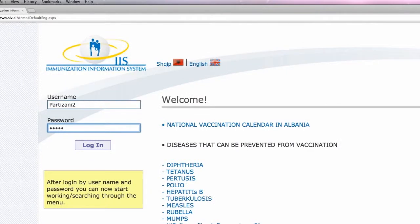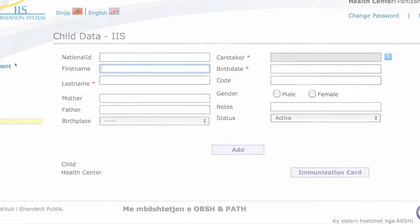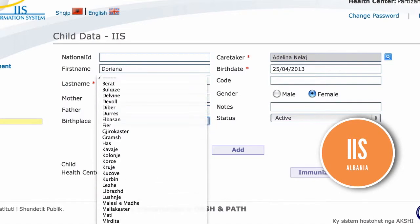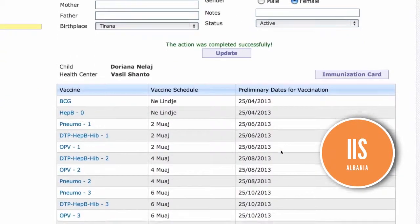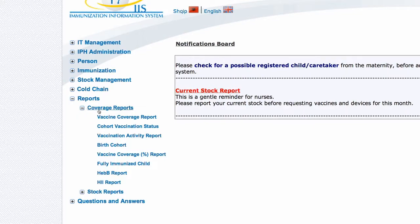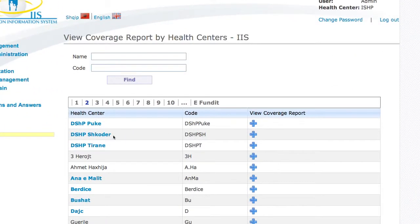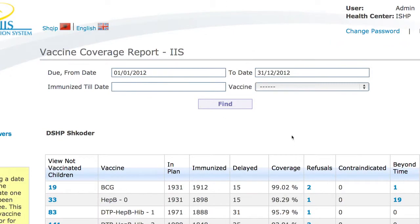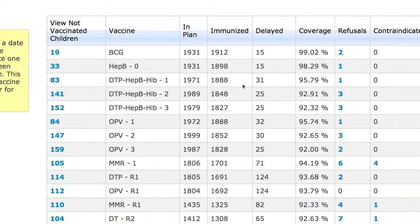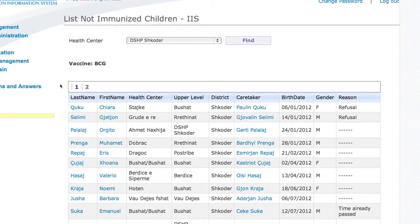Two examples of electronic registries are IIS in Albania and the IMREG system in Vietnam. In Albania, IIS has been introduced to keep track of immunizations as they are scheduled and administered. Births are registered in the system and vaccination schedules are automatically created. Key data, such as the vaccine lot number that was used, is recorded in IIS for every vaccination administered. Because the vaccination status of every child is tracked in this way, health staff can use IIS to view detailed information on vaccine coverage.